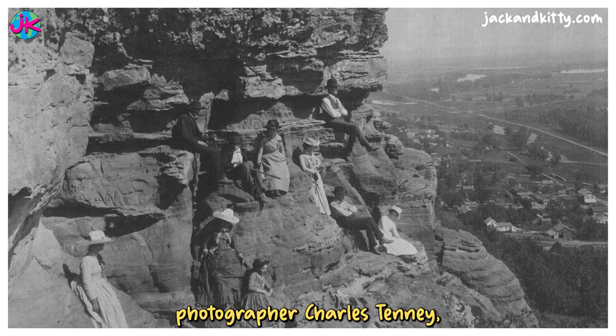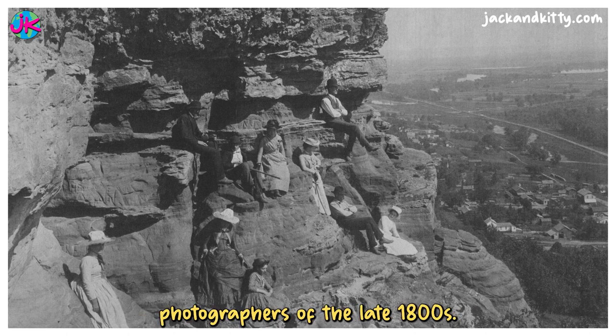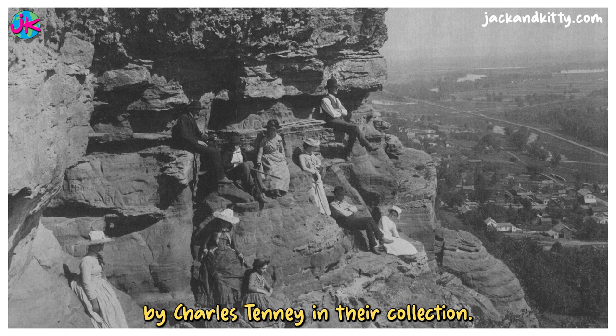This is a photo by Winona photographer Charles Tenney, one of the most celebrated landscape photographers of the late 1800s. He was based in Minnesota. The Winona County Historical Society has over 700 images by Charles Tenney in their collection.